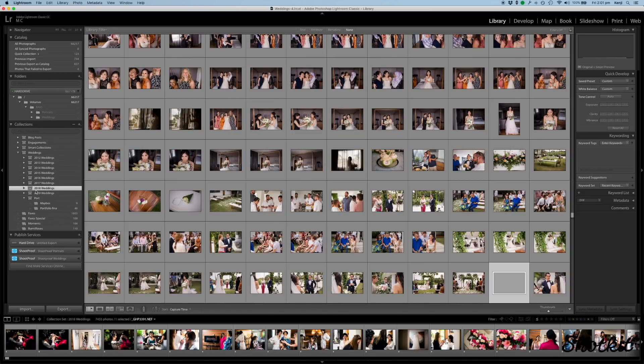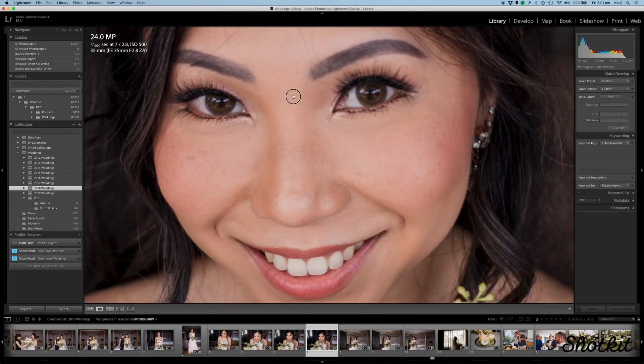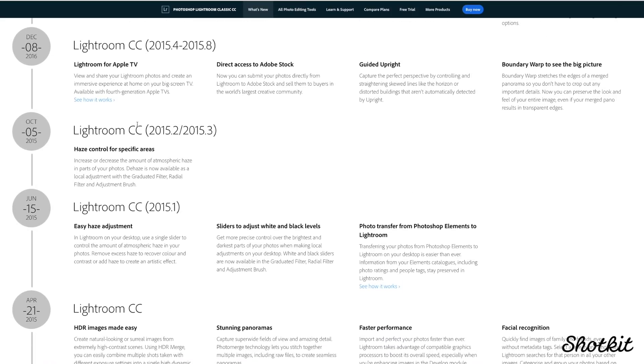It's important that your Lightroom is running most efficiently and as fast as possible. Then there are other features that are perhaps a little more power-user features that might not be relevant to you, but things like range masking, boundary warp, and the creative profiles, not to mention a few others.